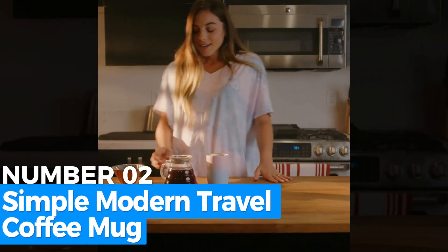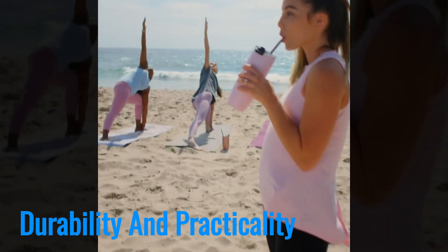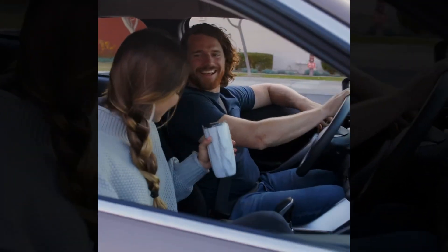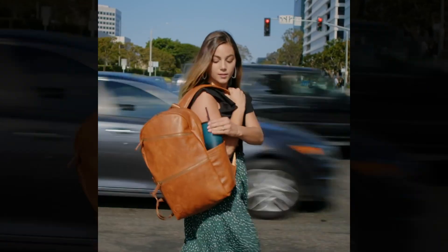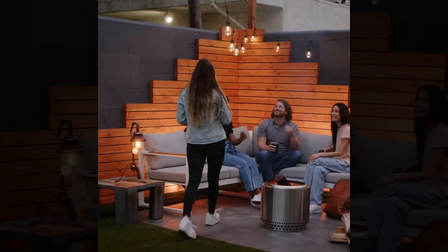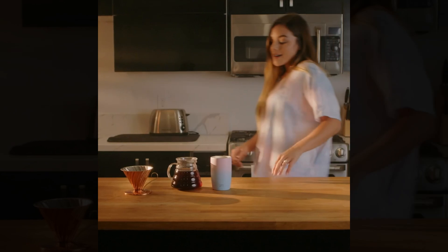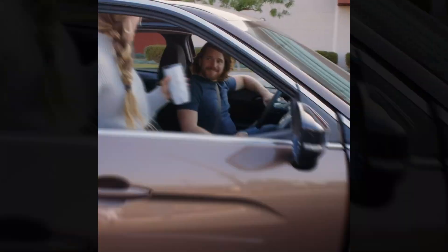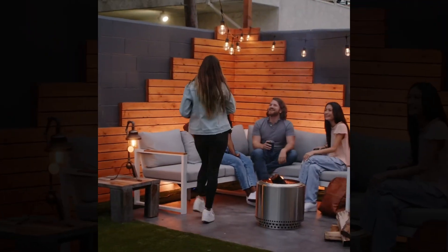Number 2: Simple Modern Travel Coffee Mug. This travel coffee mug excels in durability and practicality. Made from high-quality stainless steel, this 16-ounce mug features double-wall insulation that keeps drinks hot or cold for hours. Its leak-proof design includes two reusable straws and a clear flip lid that can be adjusted for left or right-handed use. Compact and car-cupholder friendly, this mug is ideal for commuters or those who need a reliable, travel-friendly option. Dishwasher-safe construction ensures hassle-free cleaning, and the product comes with a limited lifetime warranty for peace of mind. With its robust build and minimalist design, this mug is a great long-term investment.